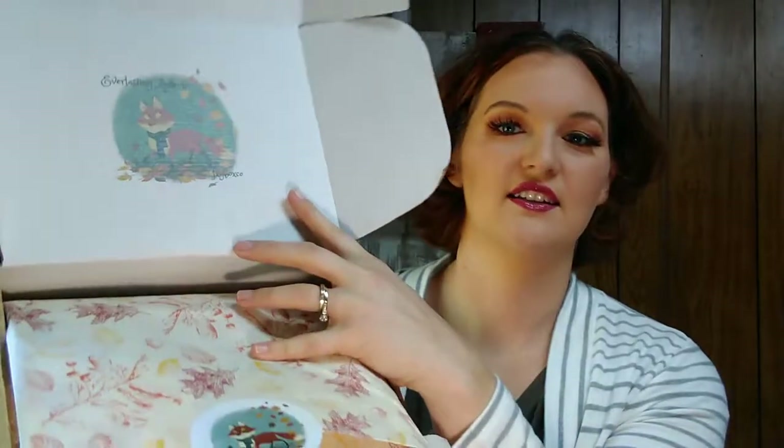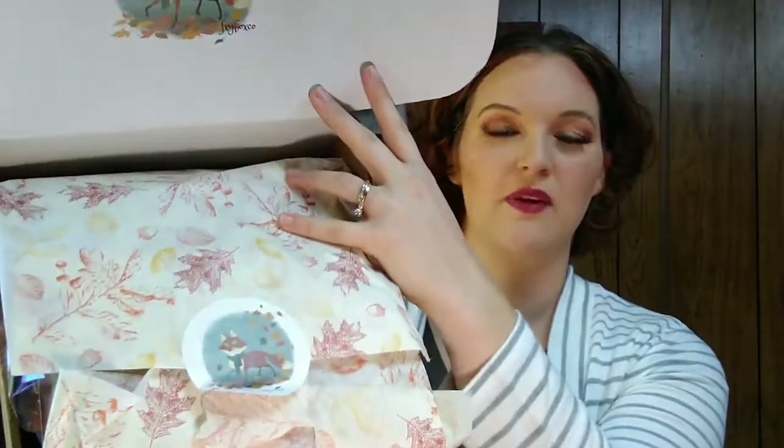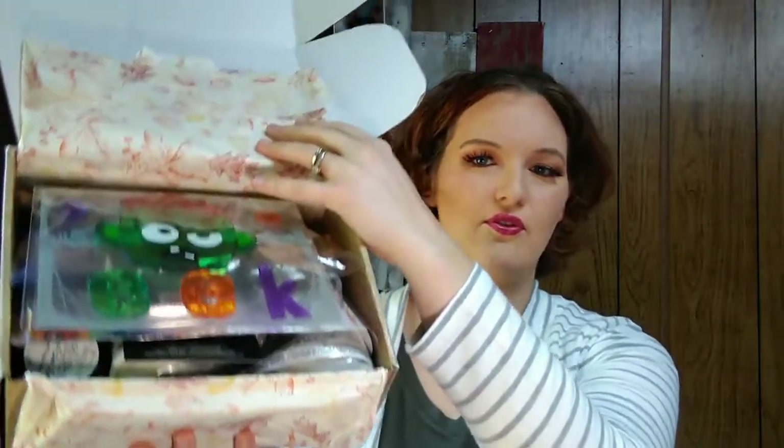The inside of this is so stinking cute with a little fox on it. Their company is Foxy Box Company — it's FXY, Foxy but without the O. That is so adorable. The tissue paper goes along with the theme. This box, y'all, is full.